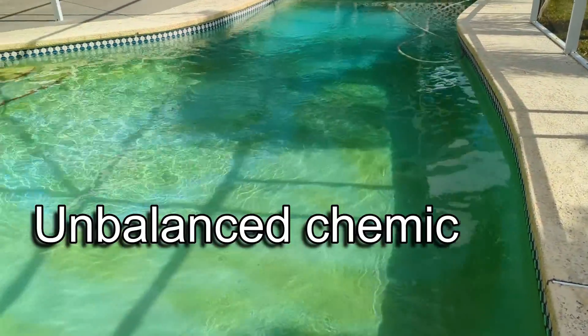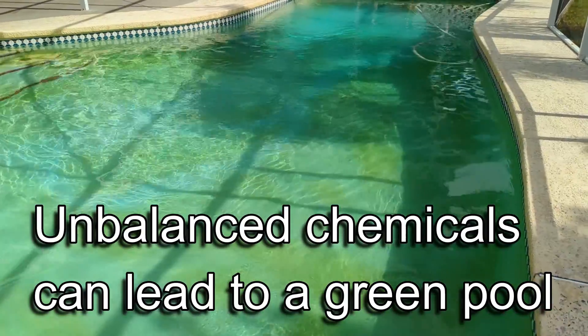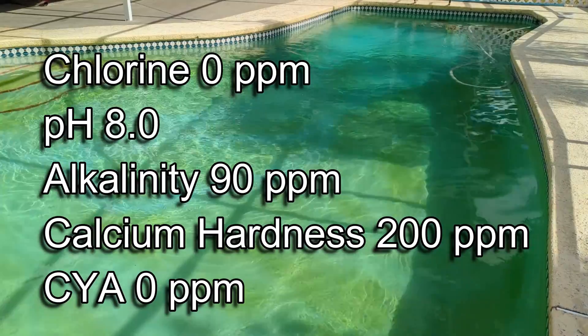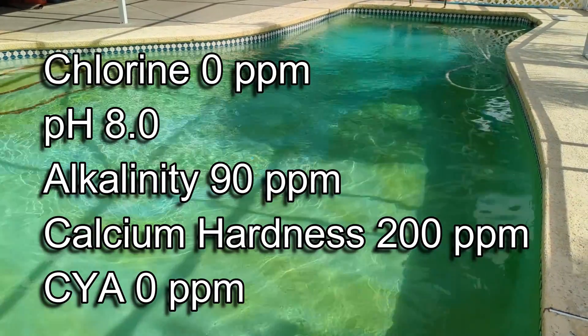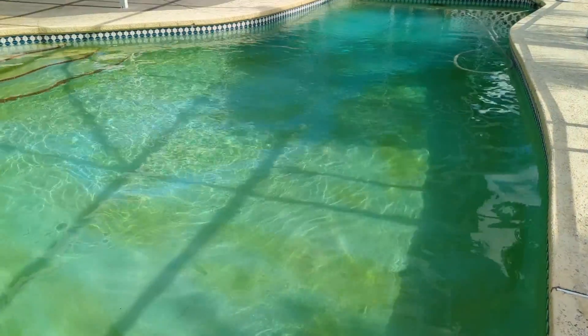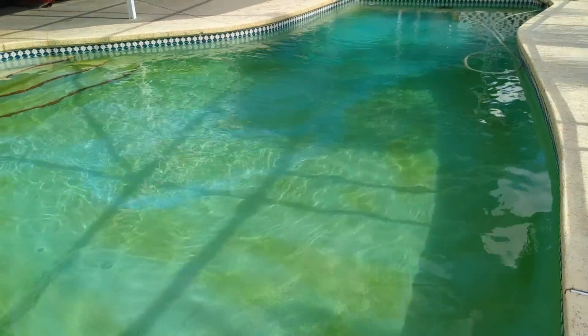Another telltale sign that a pool is apt to get an algae bloom are the chemical readings. This particular pool — I'll put them on the screen — the chlorine was zero, pH was 8.0, alkalinity was 90, calcium hardness was 200, and stabilizer was zero. If our readings look like that, chances are we're going to get an algae bloom.